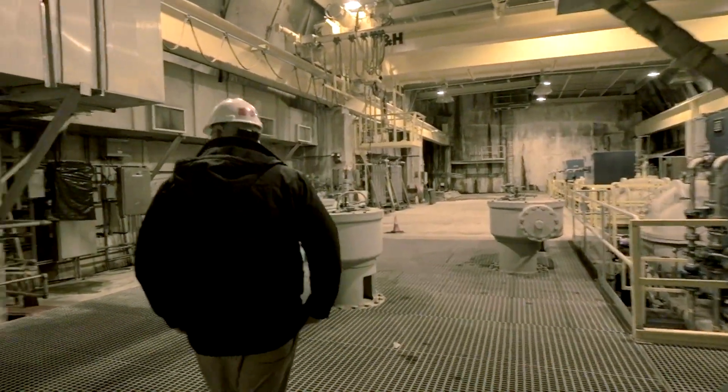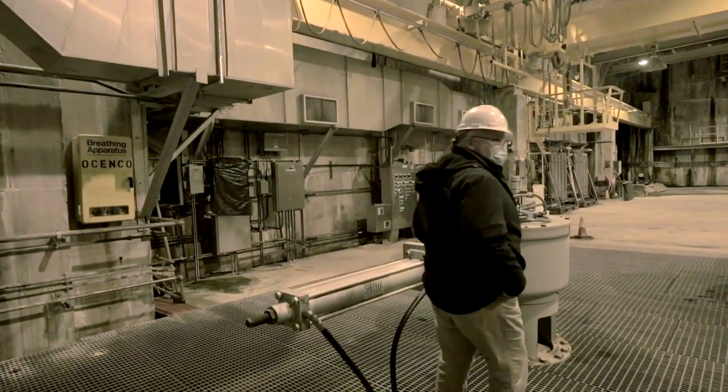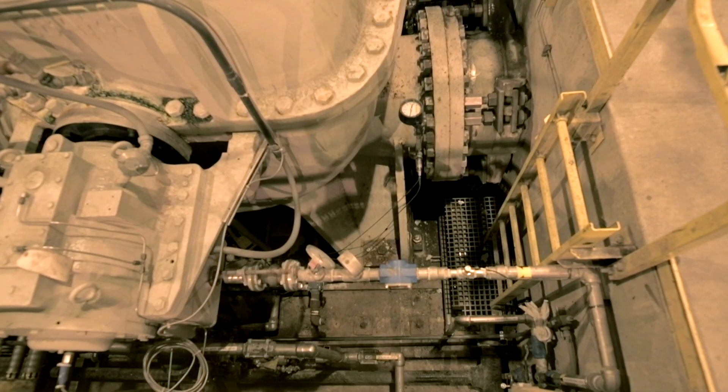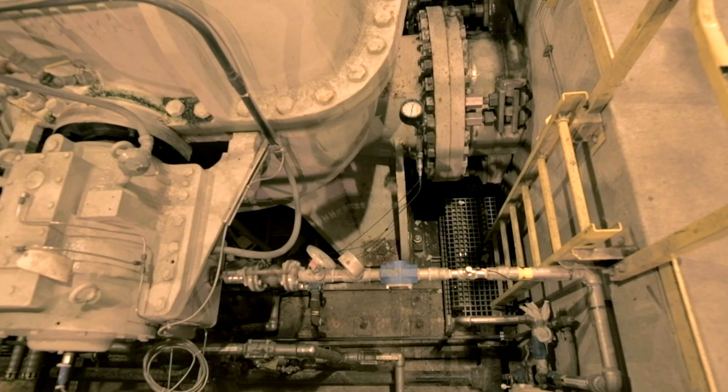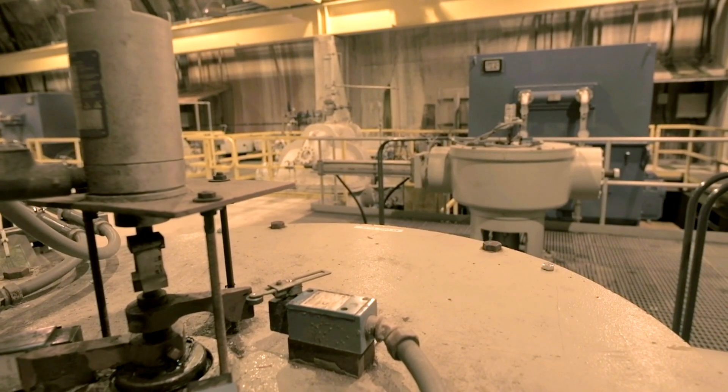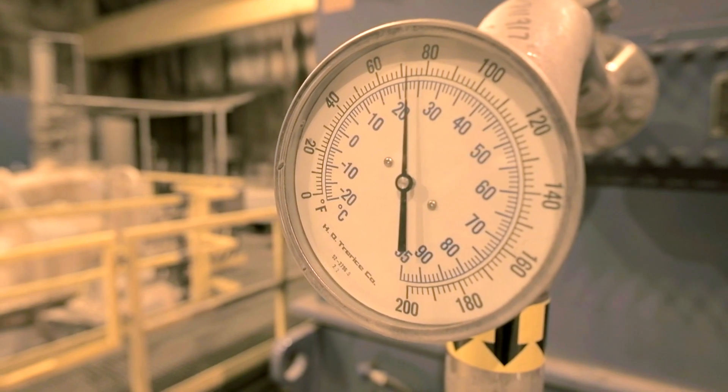So this is the pump room. We're about 320 feet underground. This is where 28 and a half miles of deep tunnel come to an end. Everything gets pumped out here and either sent to Jones Island or the Oak Creek plant, South Shore.